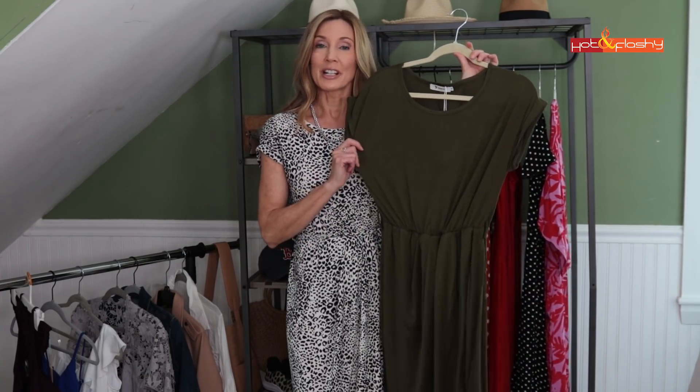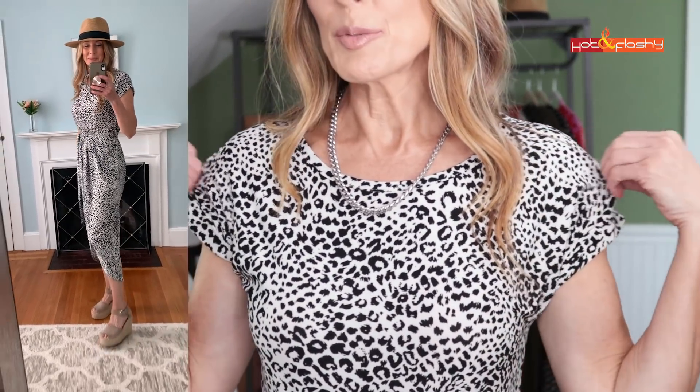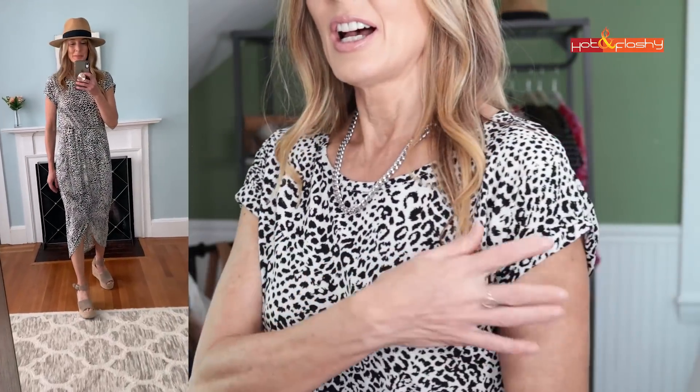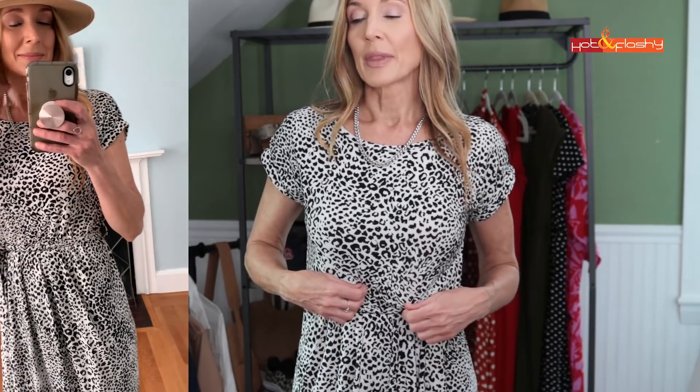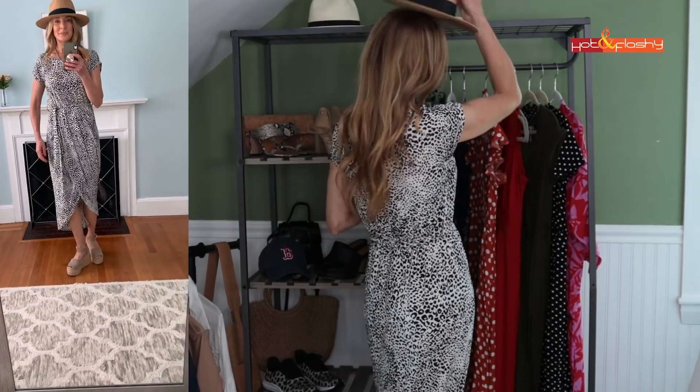I liked this dress so much I bought it in two colors - a cute leopard print and an olive green. It's the exact same dress with a plain boat-scoop neck, short cap sleeve, tapered through the bodice, a gathered waist, a tie belt, and elastic at the waist. It's made of stretchy jersey material - you pull it over your head. It has a really pretty, flattering tulip hem with a little slit that's not too high. I definitely think you should put a hat with this one.